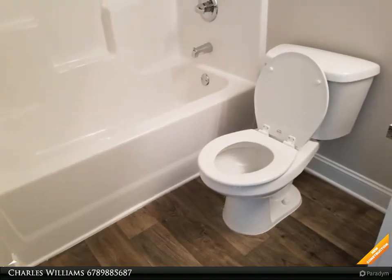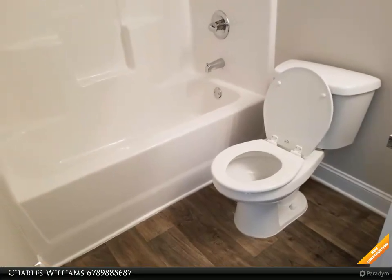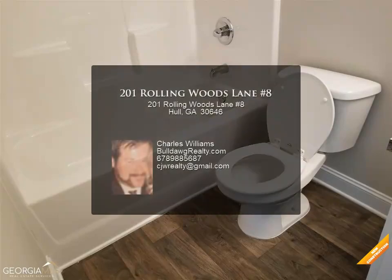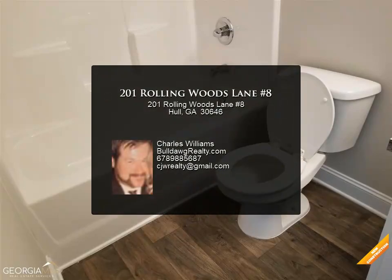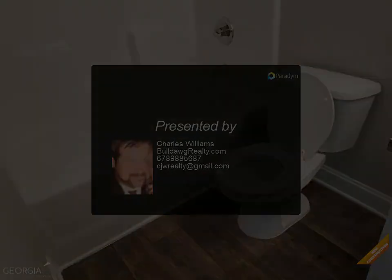Home is under construction. All color and selections have been made. Seller will credit buyer $1,500 towards closing costs with use of the preferred lender. Orleans plan — features may vary. Photos are of the home plan being constructed.